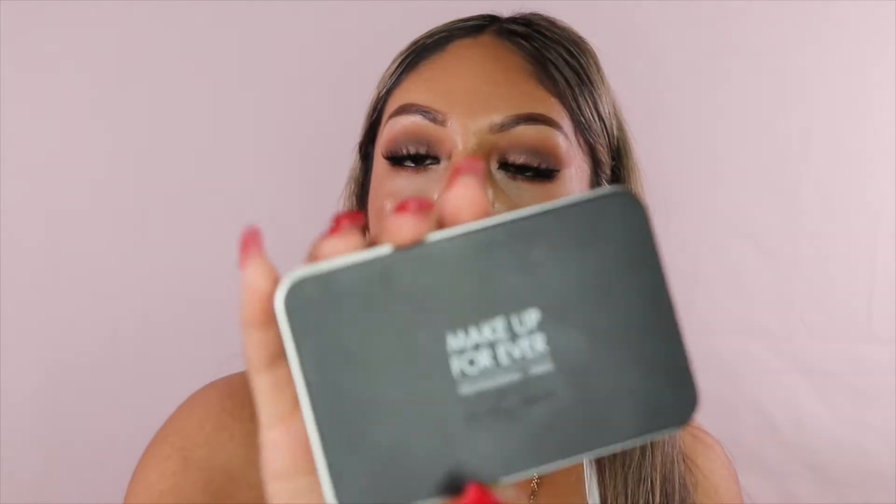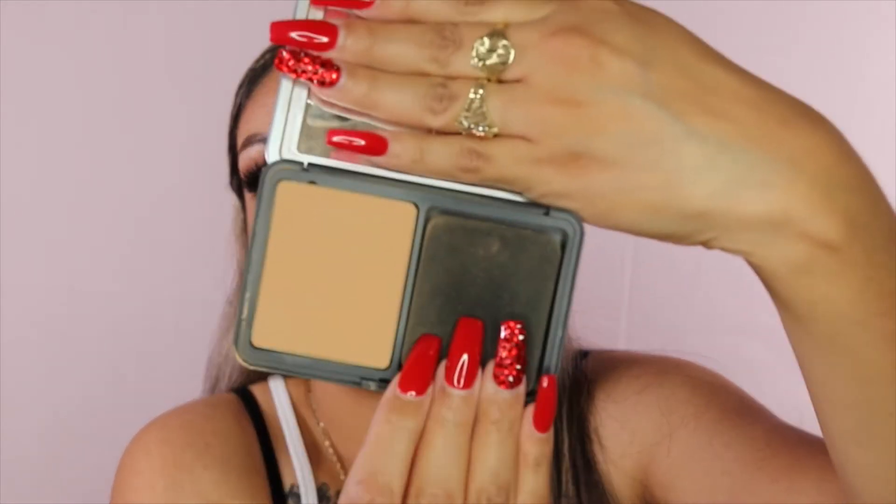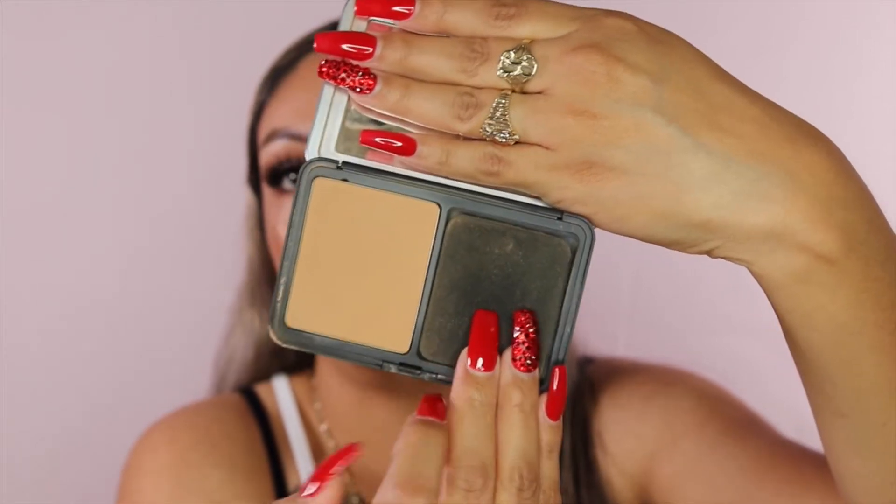The first item is the Makeup Forever Matte Velvet Skin Powder — it's a blurry foundation powder. I did receive this from an influencer program and wanted to do a review. I'm in the color White 365. It comes with a little sponge that looks rough but works amazingly on skin, even without liquid foundation underneath.